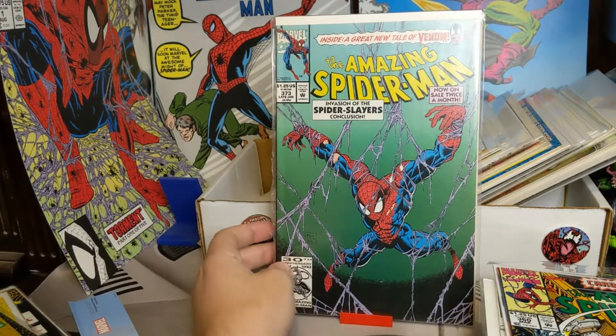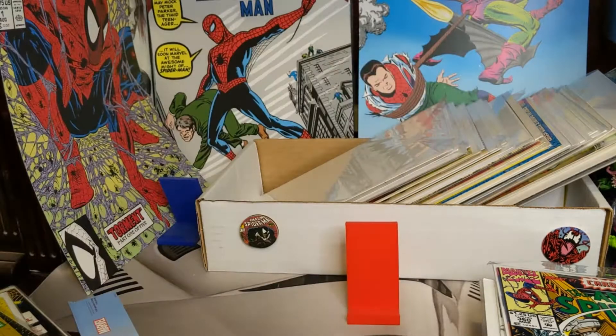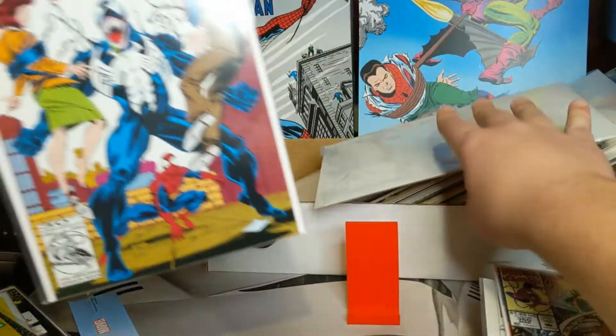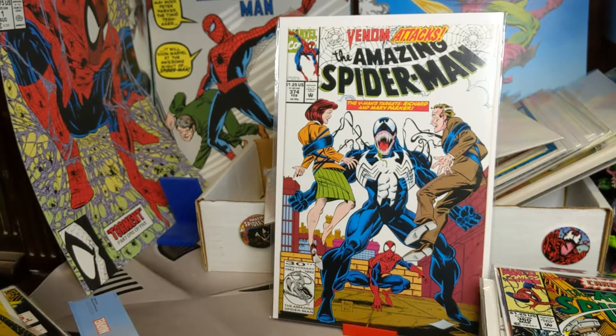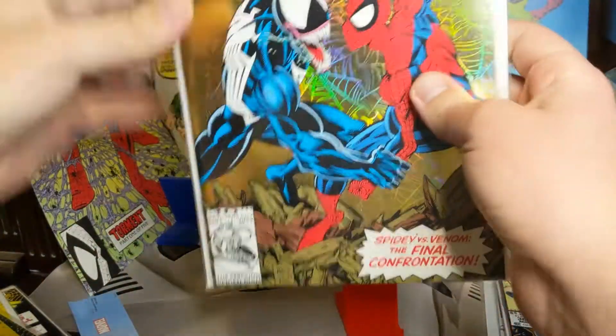373 — another cool cover, has some more Venom on the cover. 374 — I love this one because you can only imagine what Spider-Man is looking at right there since he's behind Venom. Then we got 375 — very shiny cover. This one sticks because I had some tape on there; I need to just change the bag.